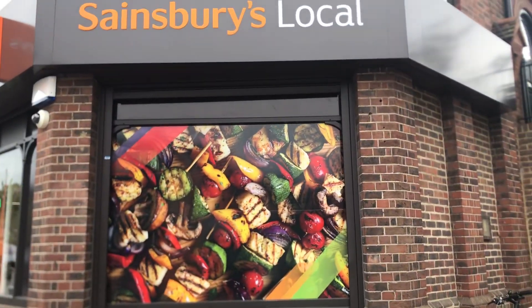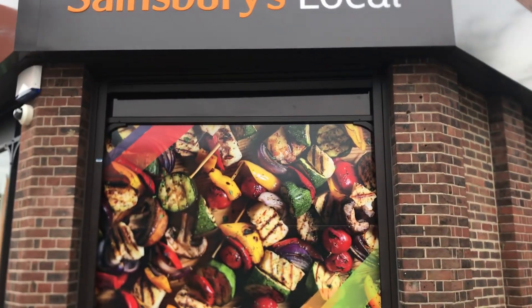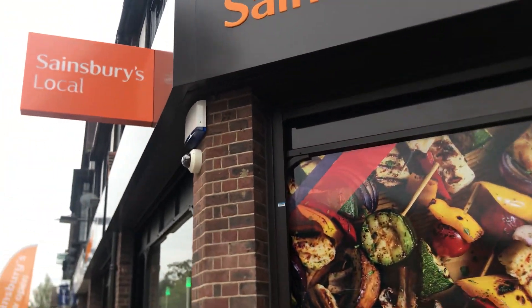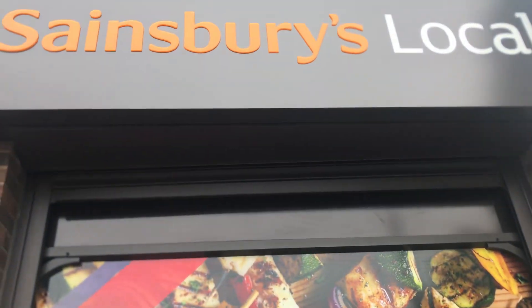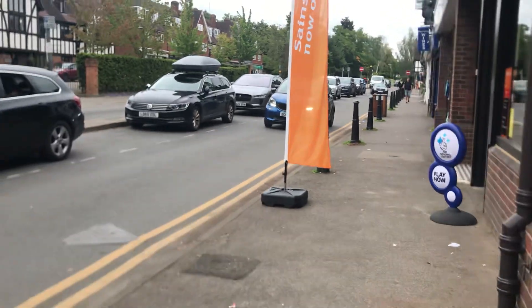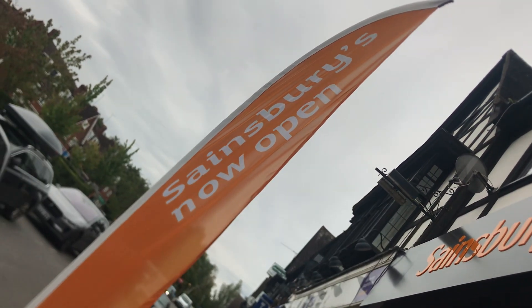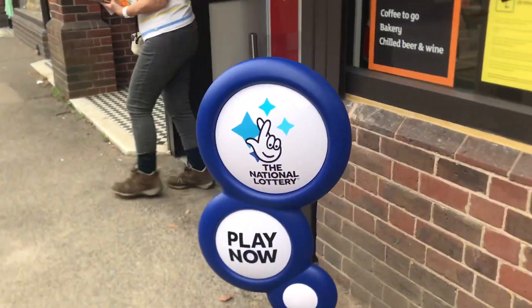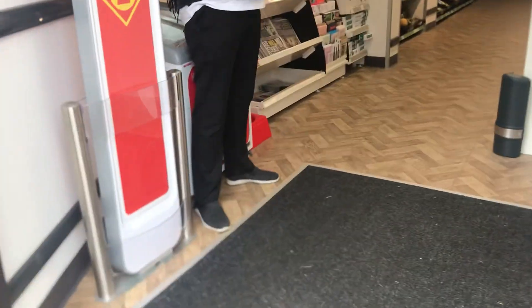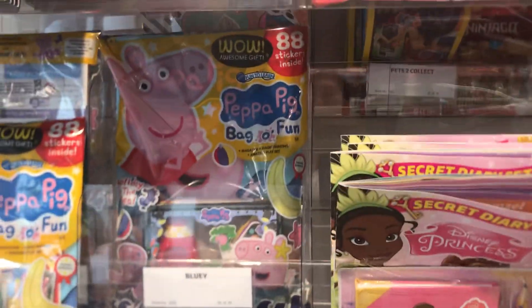Today we're vlogging the latest Sainsbury's, which is a grocery store here in the UK. It just opened in my area so I'm going to vlog you around. This is just a small Sainsbury's but it's equipped with a few things. They've got lottery and also a collection of Argos. I just said hello to the guards and they've got magazines here, ice cream.